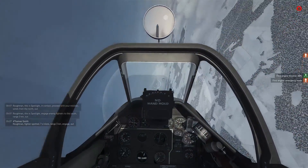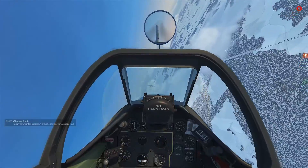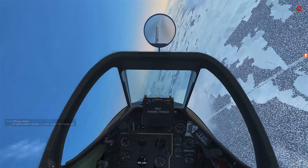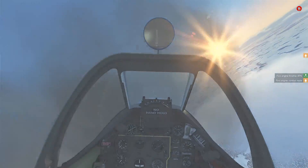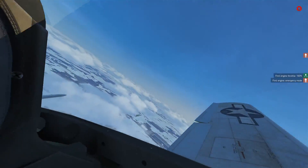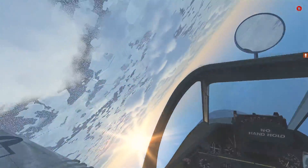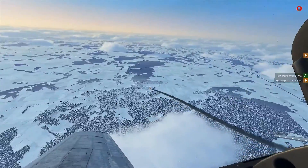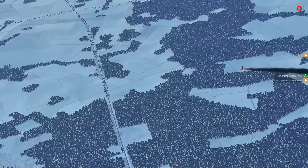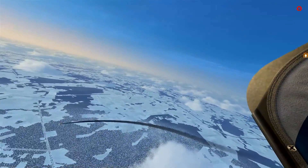So let's go ahead and maneuver on this thing's six. These guys are quite fast, but it doesn't seem like they are really flying them to their capabilities. Oh, we already hit him — he's on fire! Let's go ahead and break off before we collide. And yeah, he is smoking — that's our first jet kill right there. And they're fairly easy to take down, as you would expect. Those engines are quite fragile.